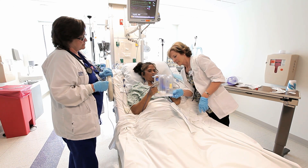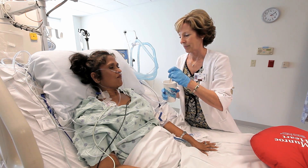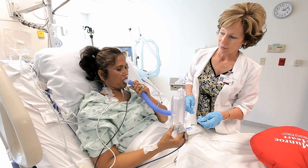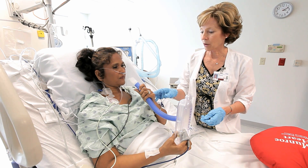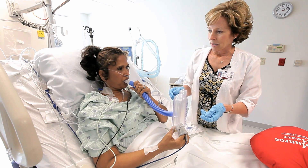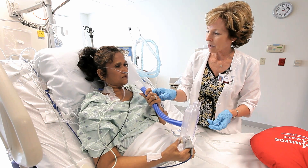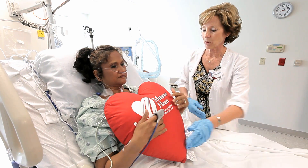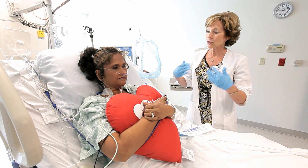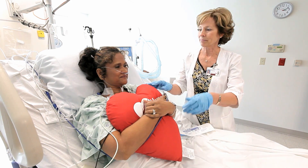Once the breathing tube is removed, you will start using the incentive spirometer. You will be thirsty after surgery — your nurse can give you a small amount of ice chips, but too many may cause nausea and vomiting. We will ask you to take 10 slow deep breaths every hour followed by a strong, effective cough, which helps mobilize secretions in your lungs. Hugging a pillow will help support your incision and minimize discomfort when you cough or use the IS.